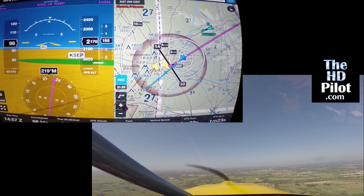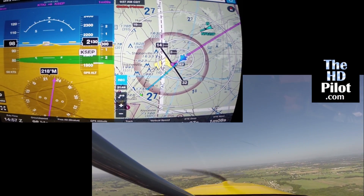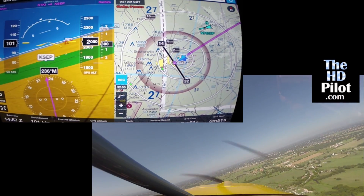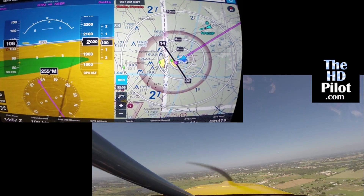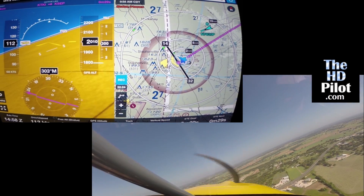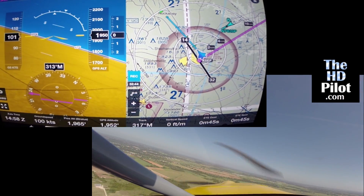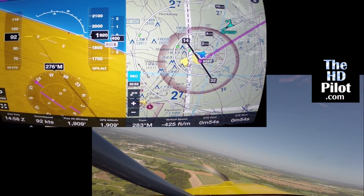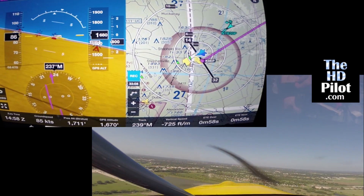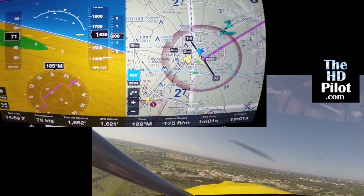So here we are arriving at Stephenville Airport. We've managed to outrun the F-16 from Granbury. We'll be flying a left-hand pattern for runway 14 at Stephenville. You'll notice as we are making the base turn we have a few obstacles appearing in red because we are lower than 500 feet above them.